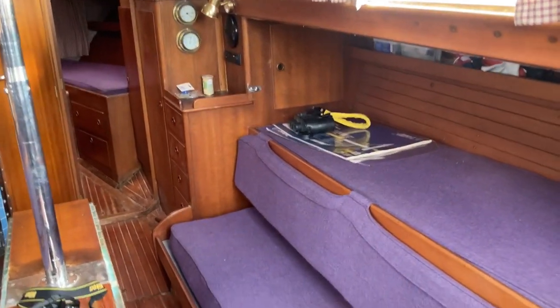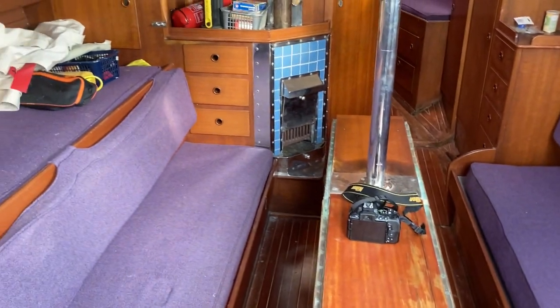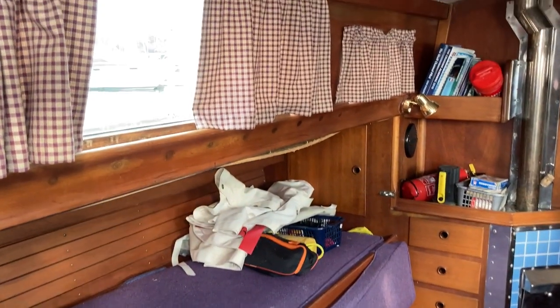Hi, this is Roger from Boatshed Southampton. We're just having a look around this Olden Challenger 38 that we've currently got for sale.